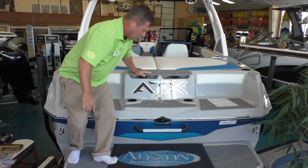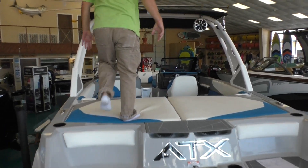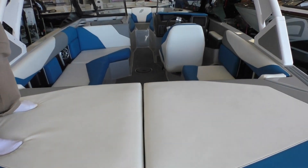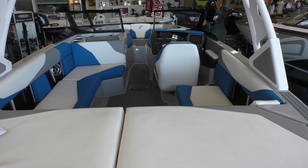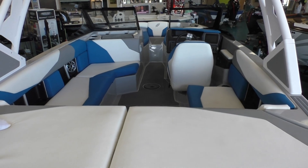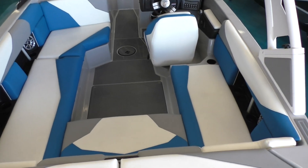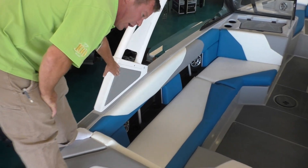As we climb in the boat, you'll notice it's a three-color interior option. This is a little bit of an upgrade to have all three colors — frost or white, blue, and slate or gray. Really, really nice. Also, the tower has insets to match that as well.